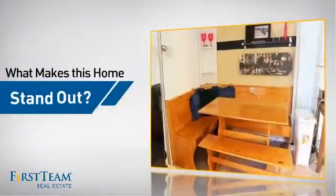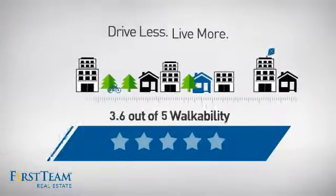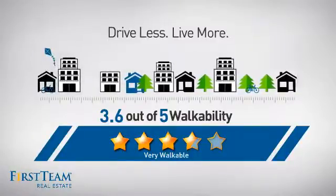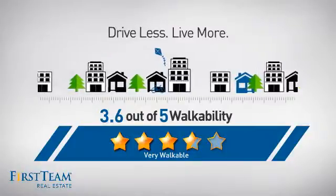But let's talk about what really makes this home stand out. With a walkability score of 3.6, the neighborhood is a very walkable place to live — for a healthier lifestyle, shorter commutes, and the ability to run errands on foot.